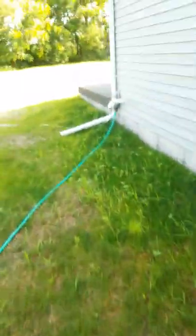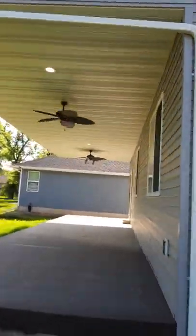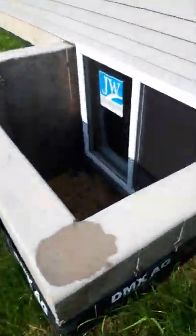Nice little retreat out here. Twin egress windows — 4x7 — nice 5x4 basement windows, lots of light. Head back in.